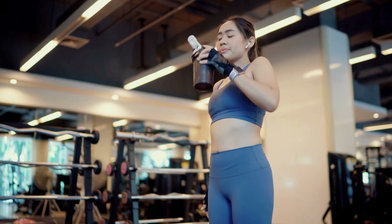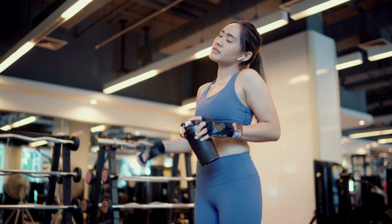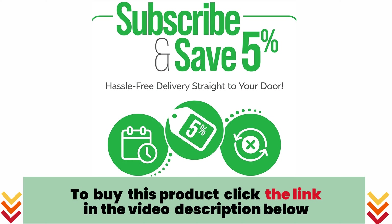Protein2o — where hydration meets protein in perfect harmony. Elevate your hydration game today. To buy this product, click the link in the video description below.